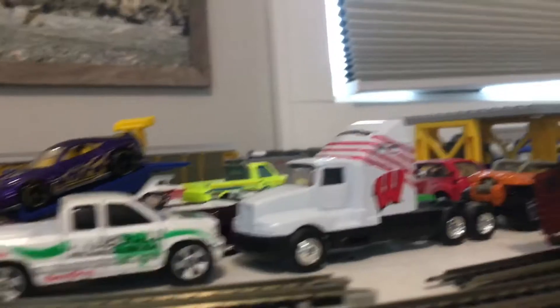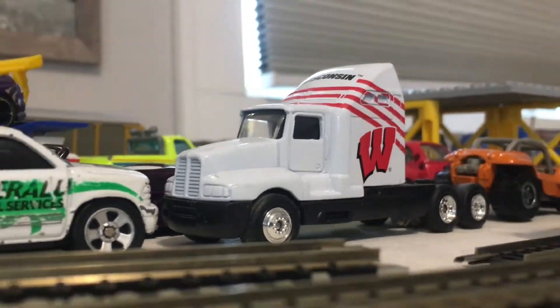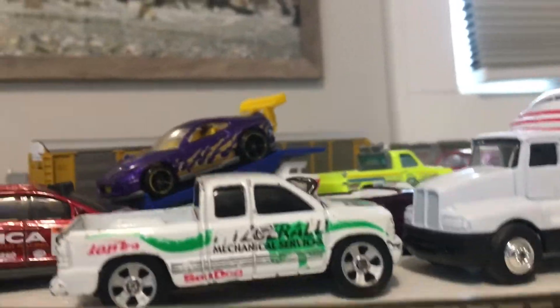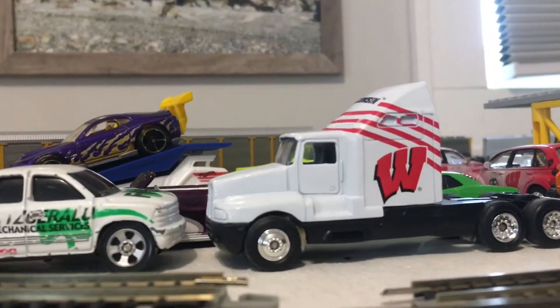You can see we have an auto rack car loading area, and there is a Kenworth T600 sitting right there in the yard, along with tons of other cars and trucks.